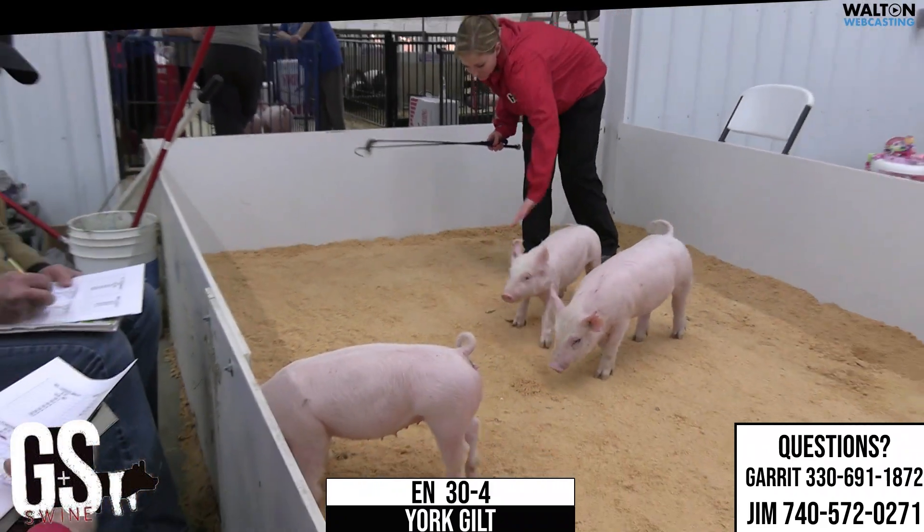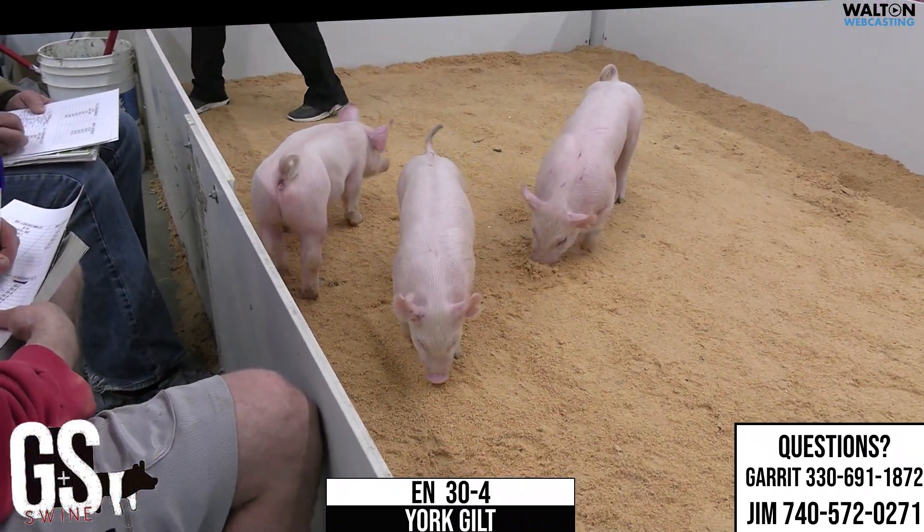Again, that's 30-4 Yorkshire Gilt. Thank you.